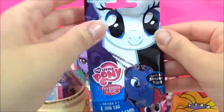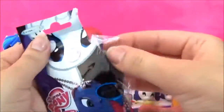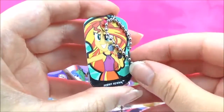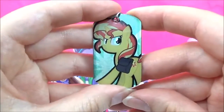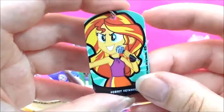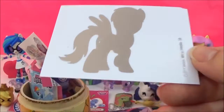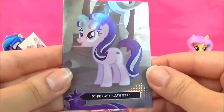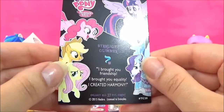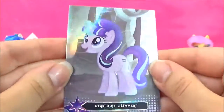Let's open up another Series 2 dog tag! This is a new one — Sunset Shimmer! Yay! This is awesome, I love this one! It's double-sided Sunset Shimmer — that's perfect! I really like Sunset Shimmer! We also got a Derpy sticker! And another new one — a Starlight Glimmer trading card! And it says: I brought you friendship! I brought you equality! I created harmony!